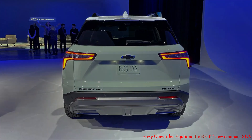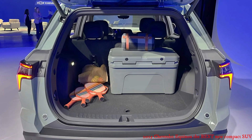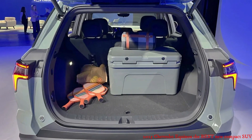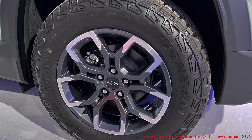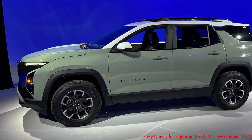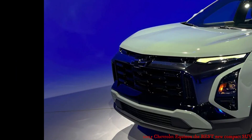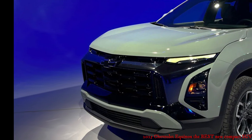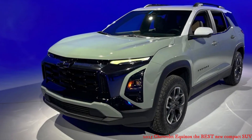The Active gets a contrasting black and tan leatherette on both the seats and the dash, whereas the RS gets black and red. Each has unique perforated patterns in the inserts, and the RS has red and blue contrast stitching. The interior also now features a column-mounted electronic shifter, which brings us to the drivetrains of the new Equinox.